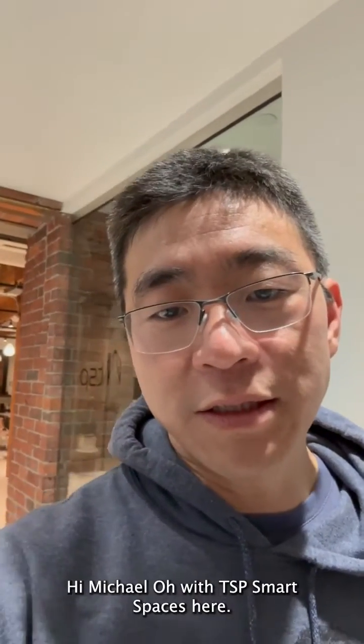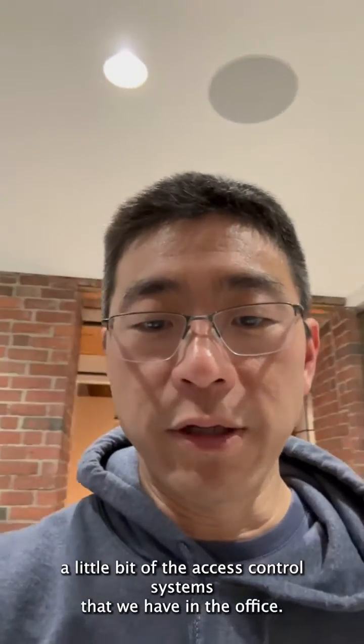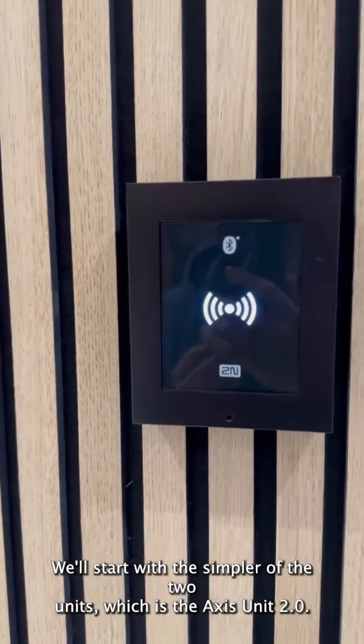Hi, Michael O with TSP Smart Spaces here. Just want to show off a little bit of the AXIS control systems that we have in the office — one of the many technologies that we're installing and supporting. We'll start with the simpler of the two units, which is the AXIS unit 2.0.